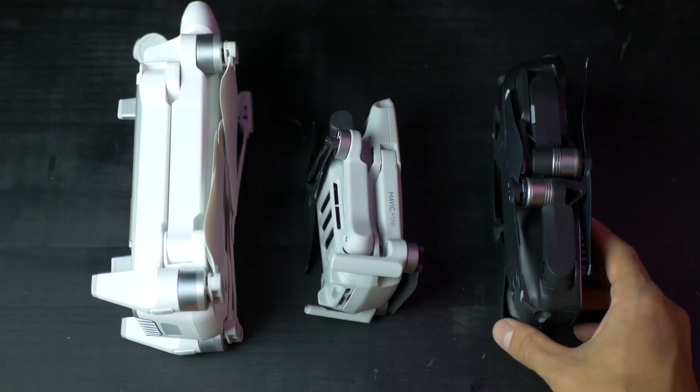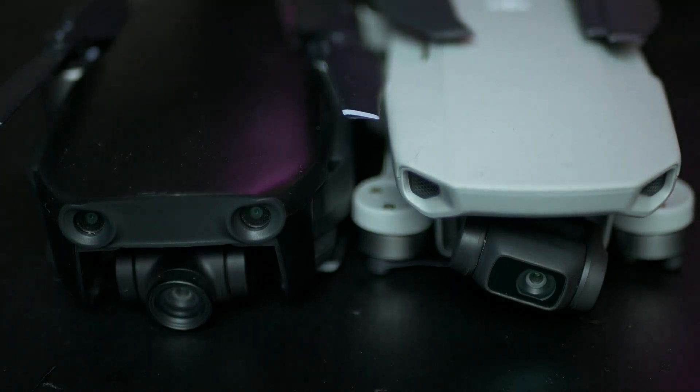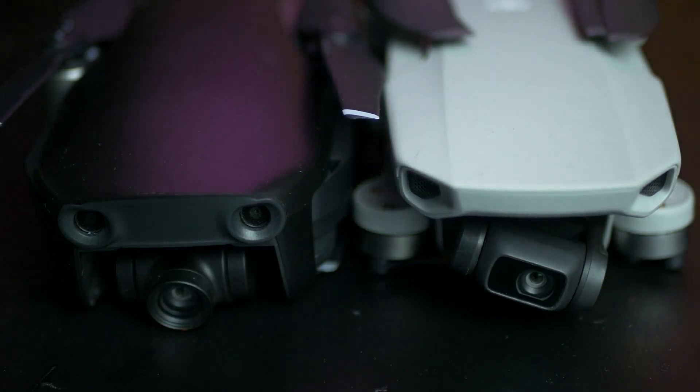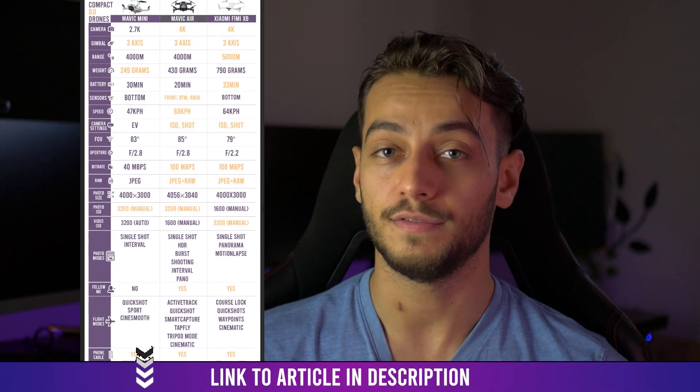Is the weight difference that important? Well, it really depends on whether you think registering your drone is important. The 430 grams of the Mavic Air is actually a big difference if you're from the USA and don't plan to register your drone for different reasons. If you want to see side-by-side differences between these two, including the weight and size, you should check the Drones Gator article that you can find in the description.